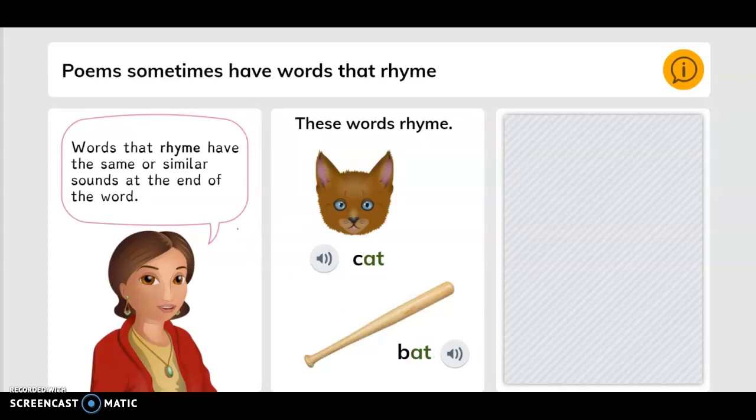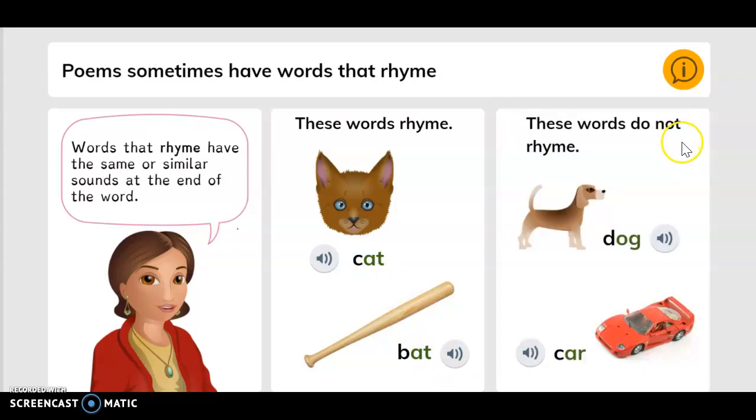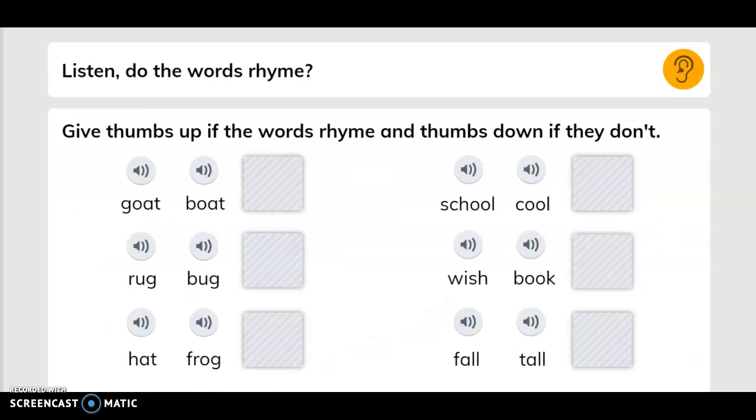Poems sometimes have words that rhyme. Words that rhyme have the same or similar sound at the end of the word. These words rhyme: cat and bat. These words do not rhyme: dog and car. Listen — do the words rhyme? Give thumbs up if the words rhyme and thumbs down if they don't.